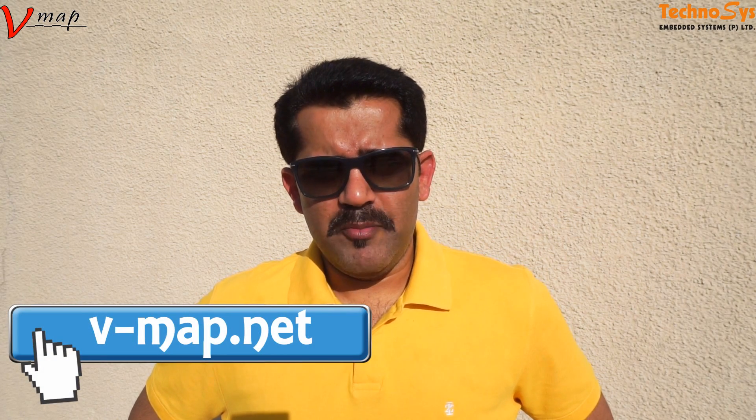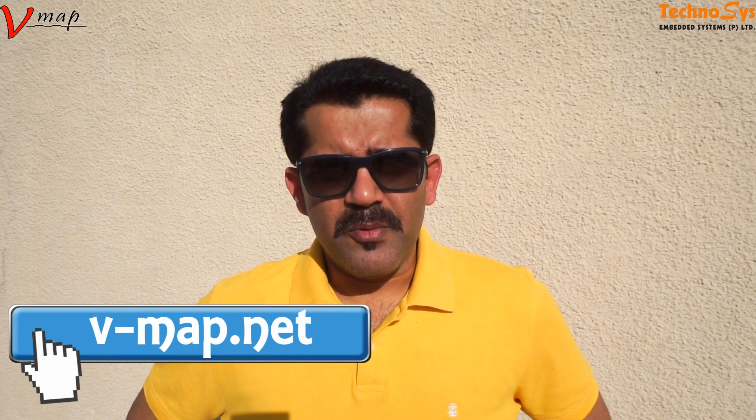For more information, you can visit v-map.net. Thanks for watching. Take care. Happy flying.